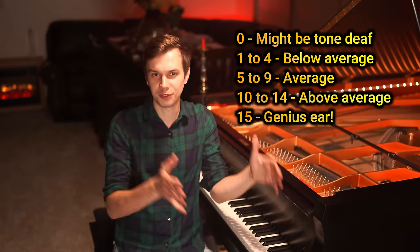Hi, I'm Michael. I've been playing the piano for more than 20 years and today you are going to find out exactly how musically gifted you are on a scale from 0 to 15.